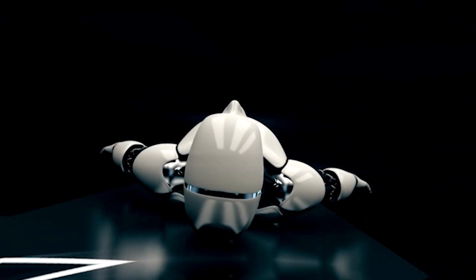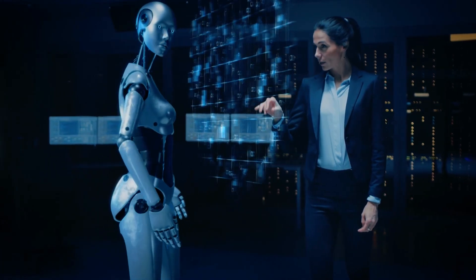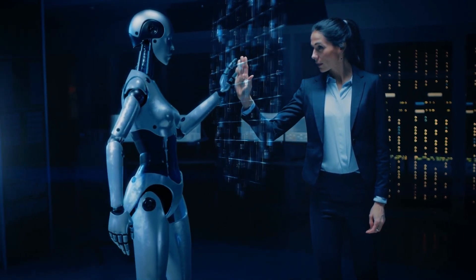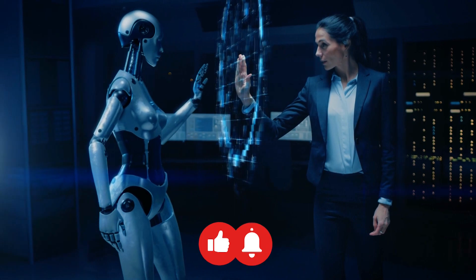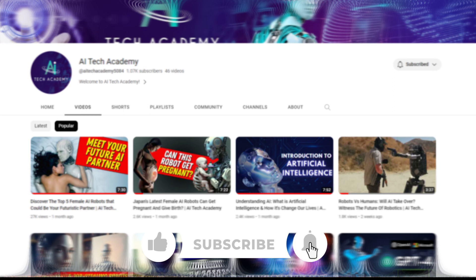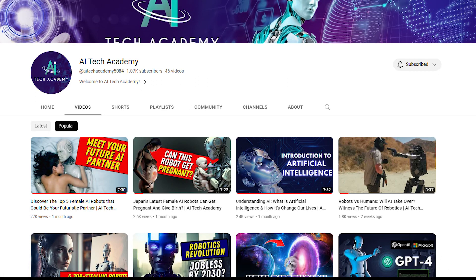Despite this, there's no disputing the fact that humanoid robots are fascinating, and we may anticipate that they will continue to amaze us for many years. If you found the content helpful, remember to give this video a thumbs up and subscribe to our channel, AI Tech Academy, for more regular content just like this. Thanks for watching, and we'll see you in the next video.